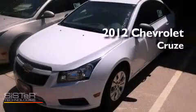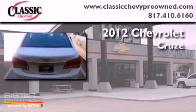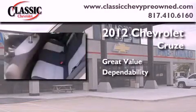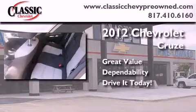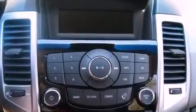This is a brand new 2012 Chevrolet Cruze. Features include XM Satellite Radio, a low tire pressure indicator, traction control and stability control systems, and an engine immobilizer theft deterrent system.